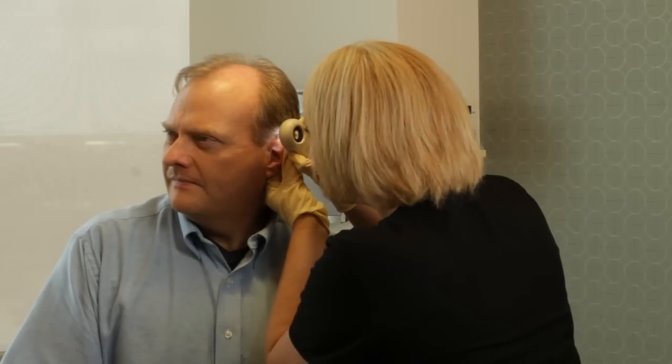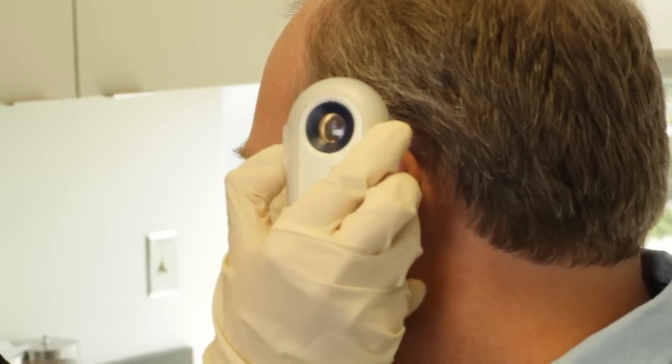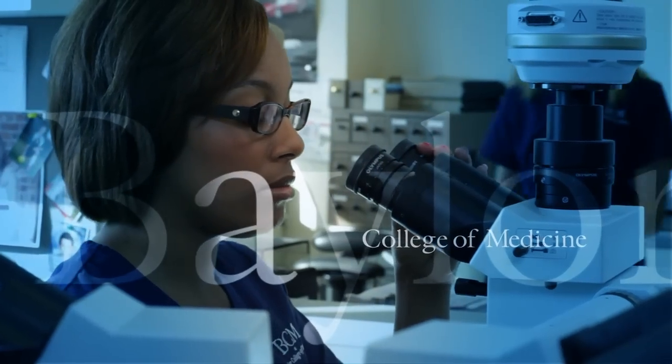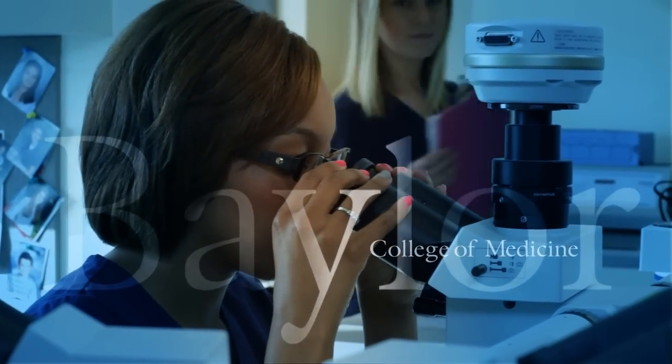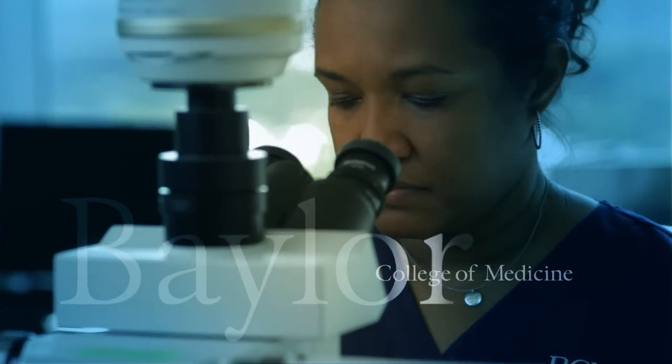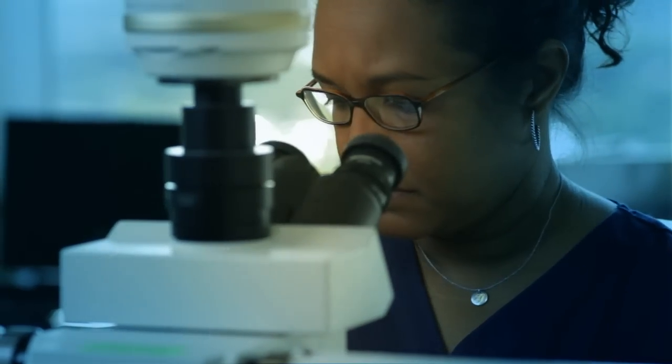Typically I see patients that potentially could have an atypical mole or potential skin cancer. If it's a skin cancer it's extremely important that we know the type of skin cancer, and for something like a melanoma we need to know the depth, which is how we will decide the most appropriate treatment. You will do a biopsy to confirm what the diagnosis is. The dermatopathologist will determine the diagnosis and will relay it back to me.